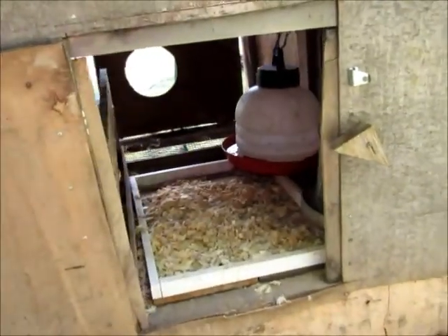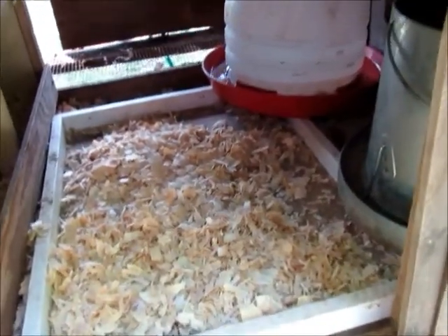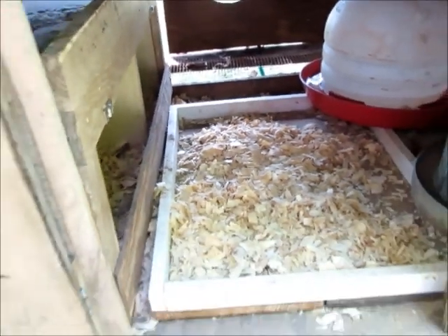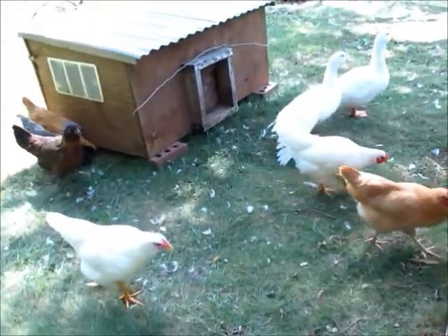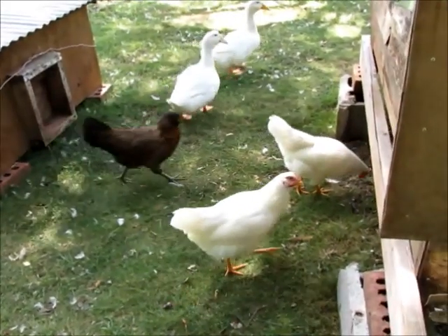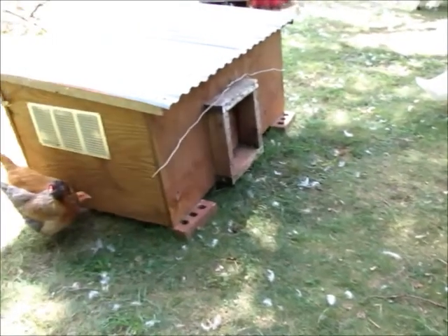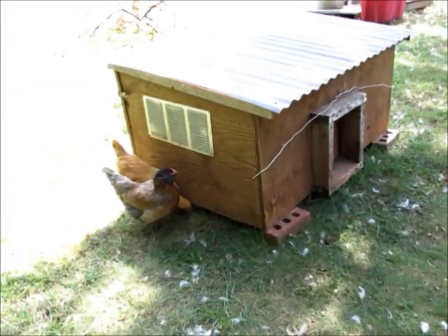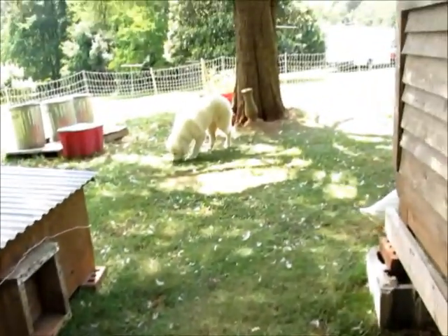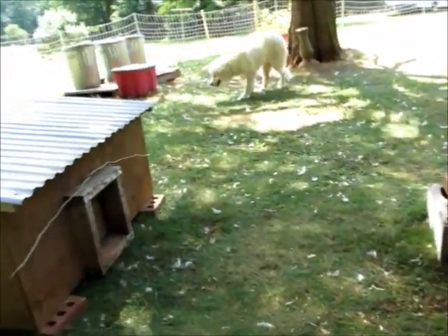Quick look inside the coop — this morning I cleaned it, so there's nice fresh bedding, clean water, clean food, and clean nesting boxes. They're not using the nesting boxes yet because they're not old enough to lay any eggs. No eggs yet. You might recognize that tray in there — that used to be inside the duck house and they never sat in it, so we took it out. There's Addie, still eating peaches.